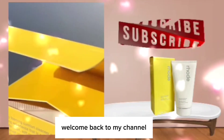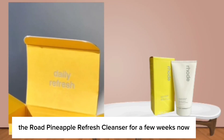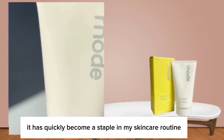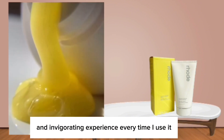Welcome back to my channel. I am back with another skincare product. I've been using the Rode Pineapple Refresh Cleanser for a few weeks now, and I must say, it has quickly become a staple in my skincare routine. This balm-to-lather cleanser offers a refreshing and invigorating experience every time I use it.